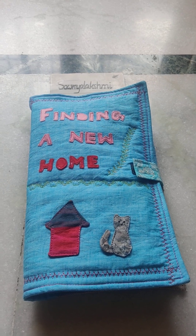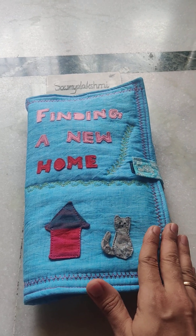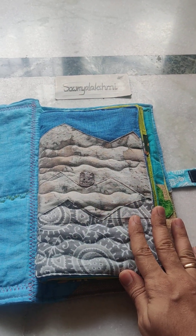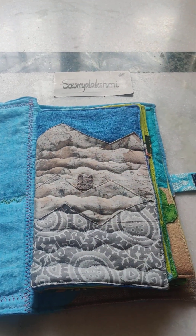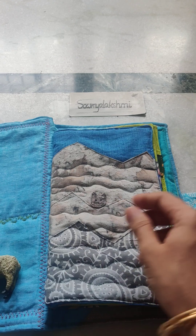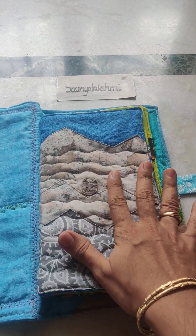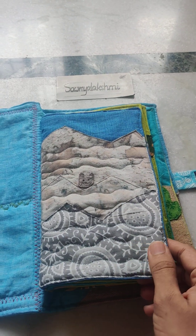We are back again with another quilted book finding a new home. This is the story of our snow leopard who wants to live in a colorful place, because the place where he lives — the Himalayan mountains — is always grays and blues and whites. Occasionally some sheep and mountain goats come by, but there are not enough colors and he's totally camouflaged in the surroundings. You can hardly make him out; he can hide and hunt.